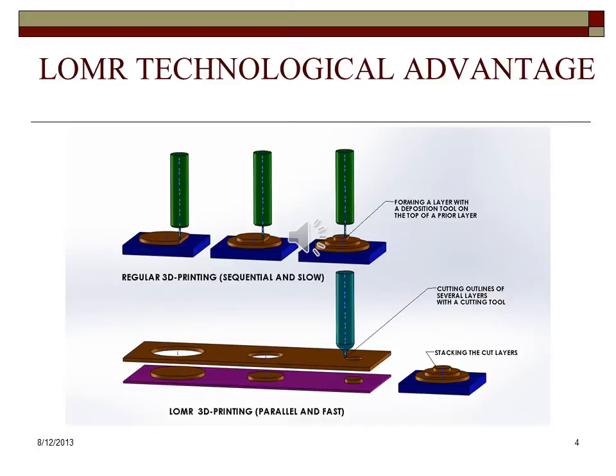On the other hand, the proposed LOM-R technology will exercise a parallel approach capable of dramatically improving the speed of the process. The machine can perform cutting of several consecutive layers at one station while selective adhesive deposition is being performed at another. At the same time, the machine can do stacking and bonding of the new layers on the laminating platform.